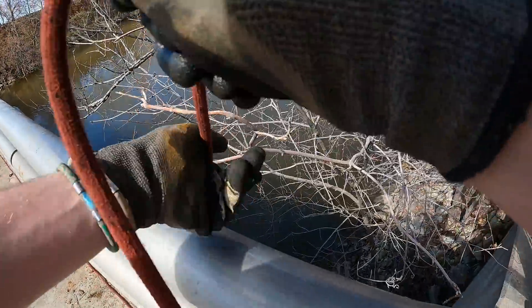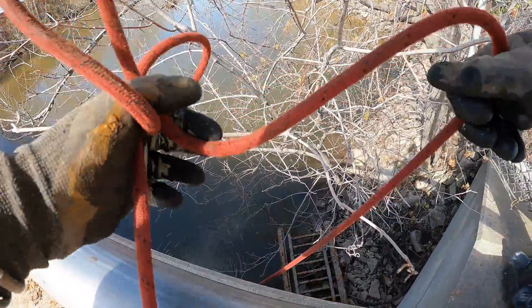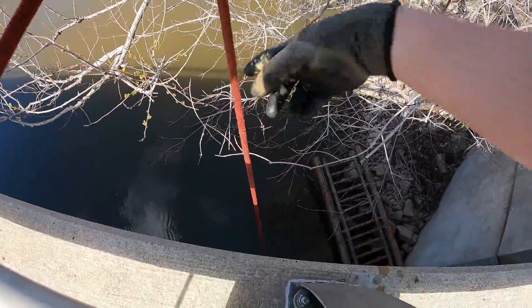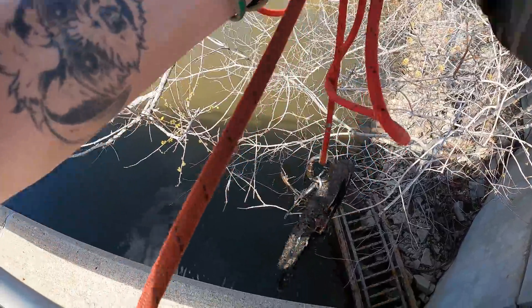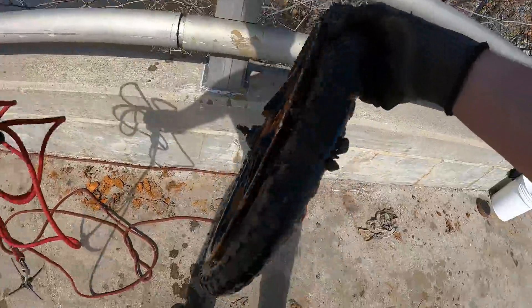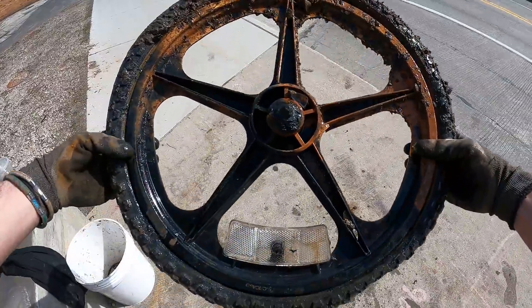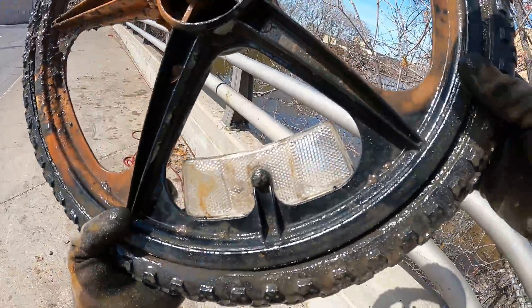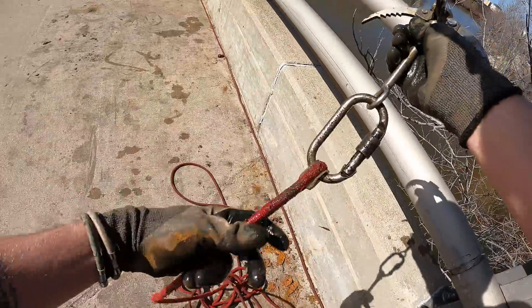Wait, is this something right here? It feels like I'm dragging something. There is something on there — hey, I got something with the claw! Oh my gosh, you guys, it's a bike tire! No way — it's the bike tire from the bike that we found here in the last video! It looks like one of those super old BMX bike tires. Look at that, it's filled up with water too. We got us a bike tire with the claw!